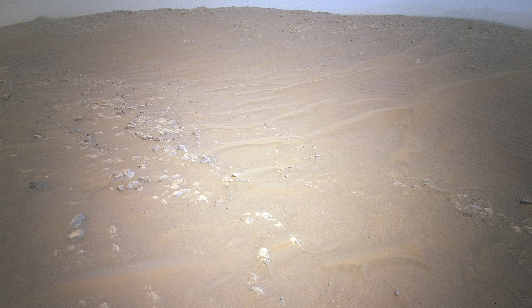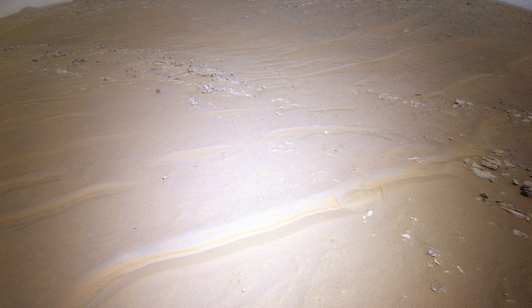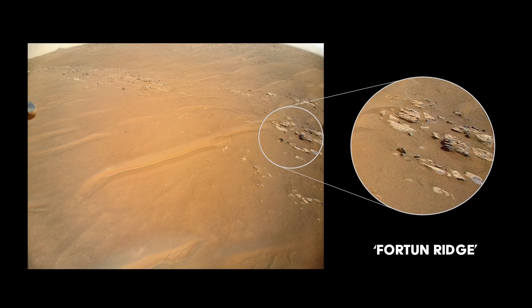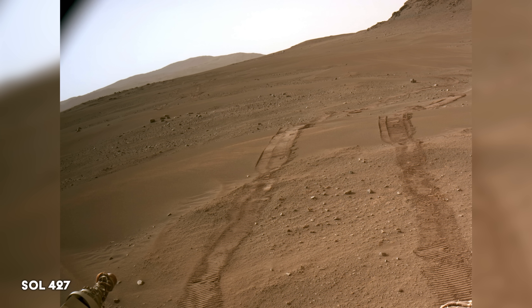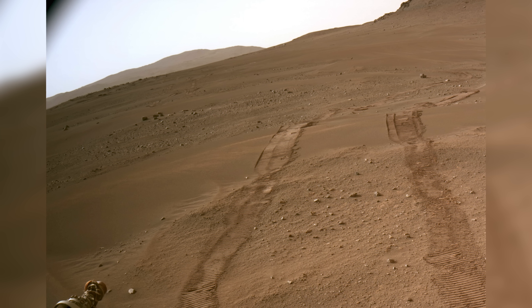For the helicopter's 27th flight, the Perseverance team asked if it could scout an area called Fortin Ridge. Ingenuity's survey will allow scientists to compare the Flight 27 images with data collected by Perseverance to better understand the history of the crater floor and the forces that were at play billions of years ago. However, after this flight, Ingenuity experienced a communication dropout with the Perseverance rover due to a low power state.